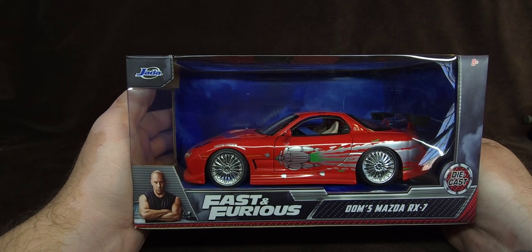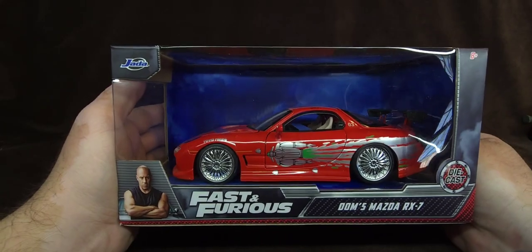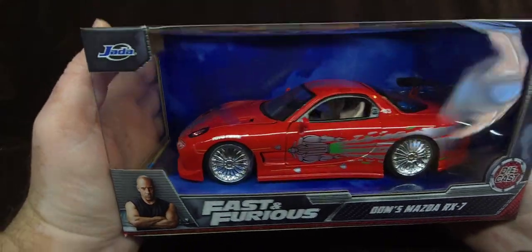I have one, two, three, four, five, six, seven, eight. I have eight, and this is the ninth Fast and Furious casting from Jada.